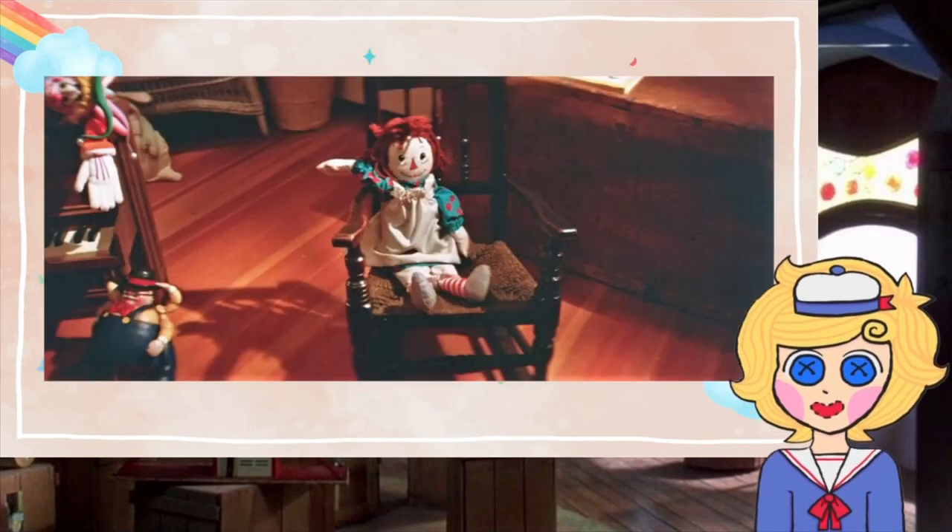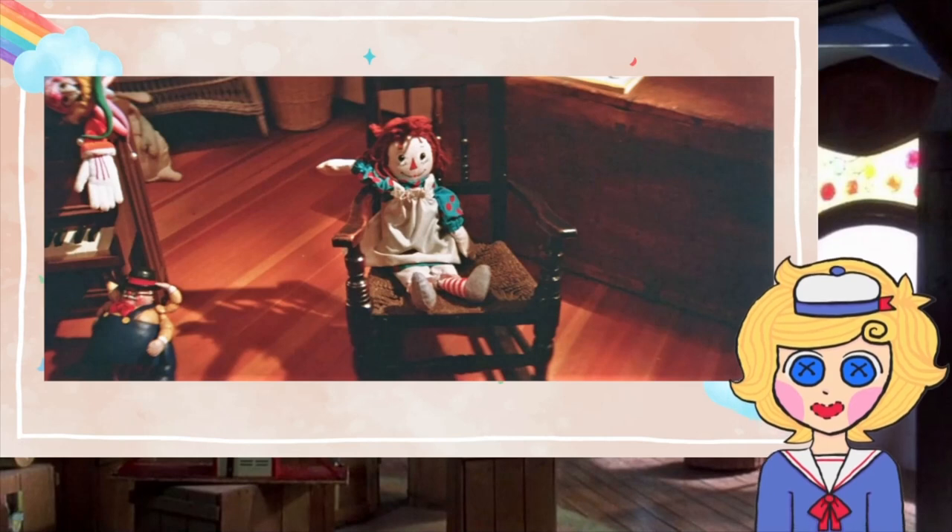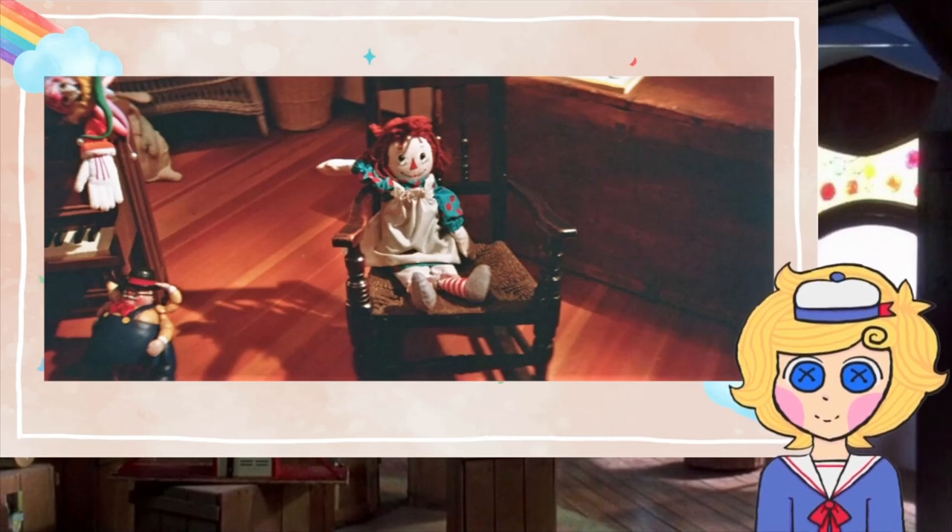Now that we know what the fun club is about, what are we going to do in the fun club? Members will meet in the playroom and dress up as ragdolls, like me. To help you decide on the character you will play as, I prepared a list of themes for you to choose from.